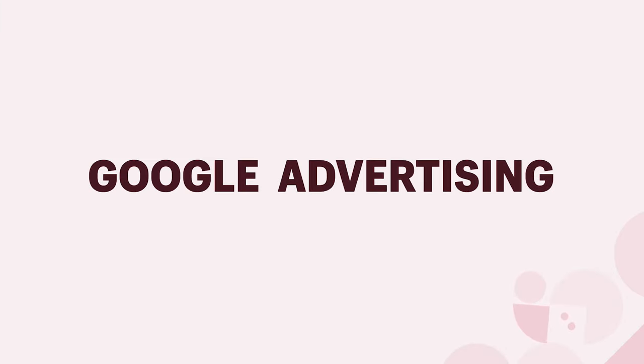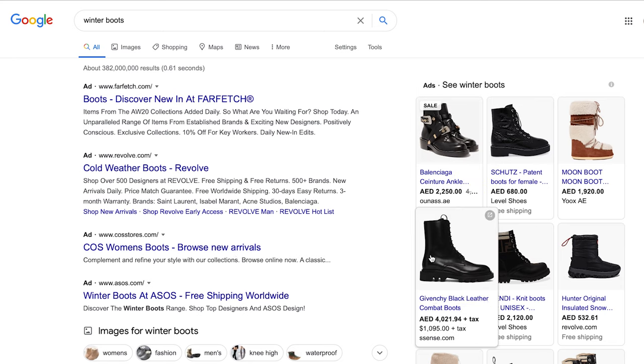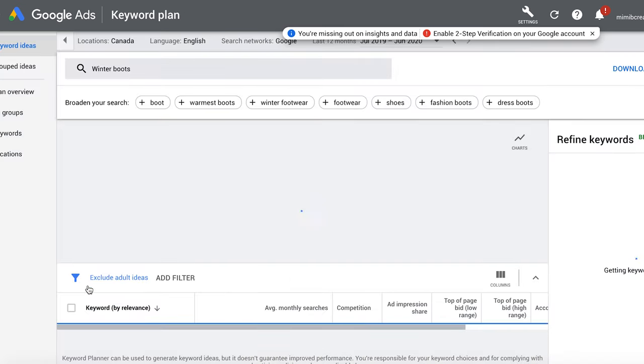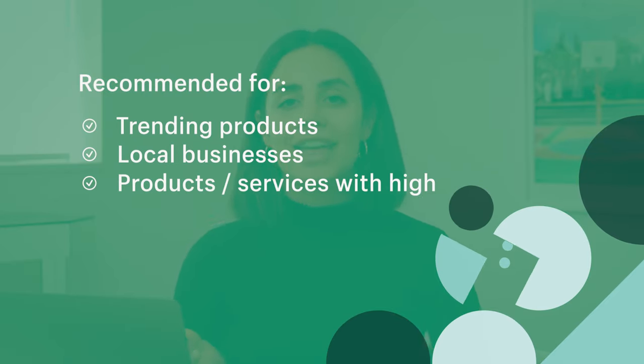The first thing many people do when they want to buy something is look it up on Google. Google ads show your website at the top of the results page when customers use a relevant search term. Google ads offer text ads and shopping ads — shopping ads show your product photo and price in an e-commerce format. Do keyword research to see how many people are searching for the terms you'd want to advertise with. Many people find Google ads intimidating because of the complex interface, so consider hiring a Shopify expert if you'd rather hand it off. I would recommend this for trending products, local businesses, and products with high search volume but low competition.